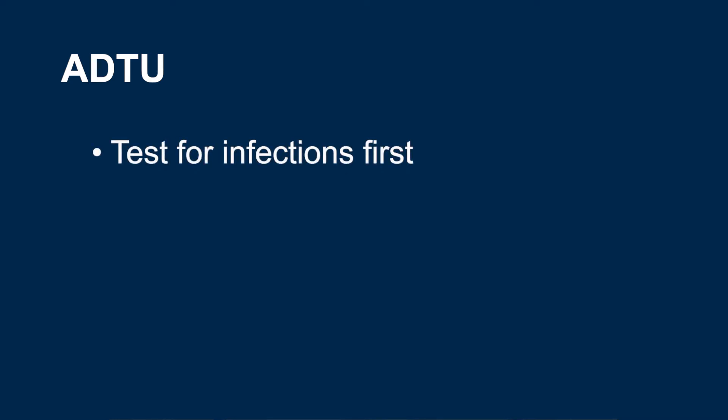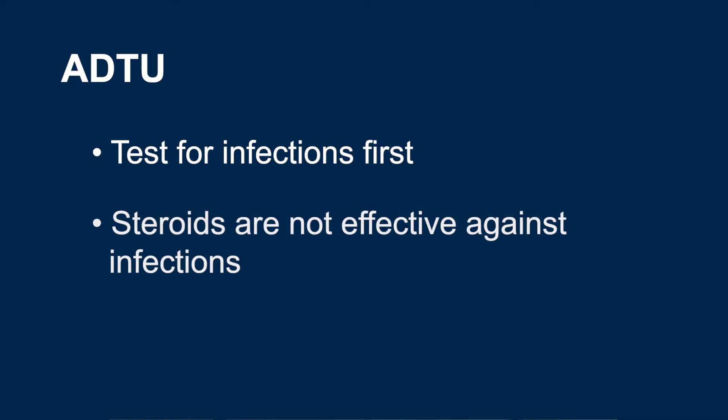Frequently, we will bring patients into our ADTU, the Ambulatory Diagnostic and Treatment Unit, which is like an urgent care specifically for IBD. These patients are not sick enough to go to the hospital, but are still experiencing moderate to severe flare-ups. When they come into the ADTU, we will ask for a stool sample and test for infections like C. diff and E. coli, which steroids are not effective at treating.